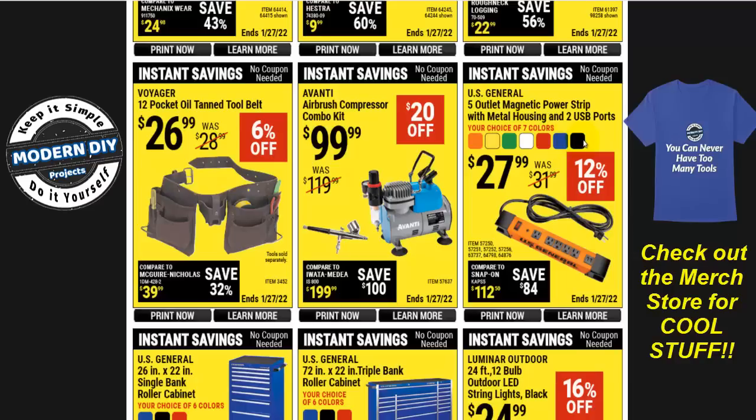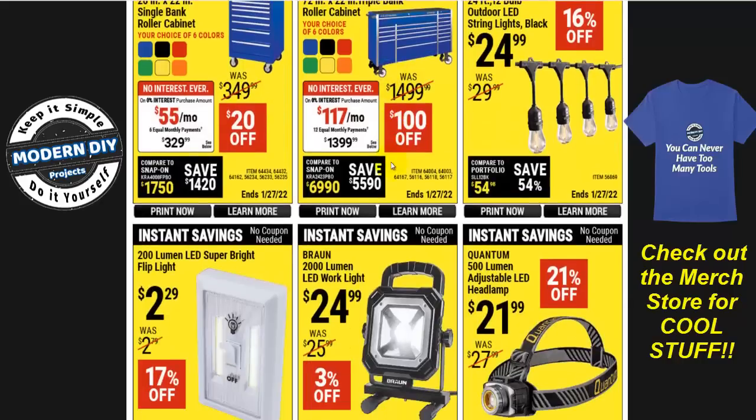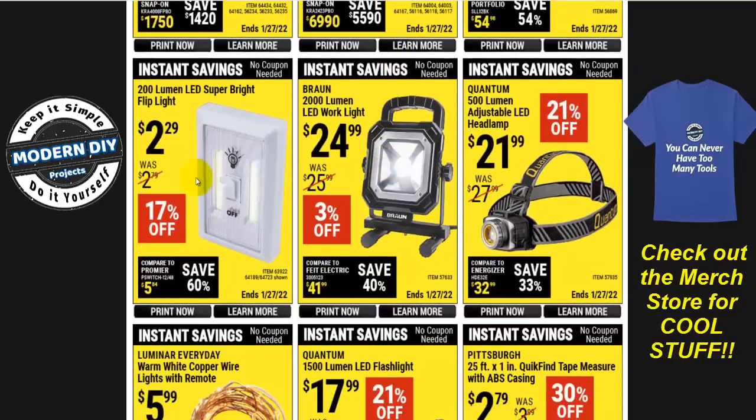Here you have the US General 5-outlet magnetic power strip in different colors for $28. Here you have a Voyager 12-pocket oil-tan tool set — not too bad if you want something inexpensive. And the US General single-bank roller cabinet 26 by 22 for $329, $20 off; or a bigger one 72 by 22 for $1,399, $100 off. Also, 200-lumen flip lights for $2.29 — convenient for RVs, closets, or anywhere you don't want to deal with a power source; just put in batteries, stick it on the wall with the included tape, magnet, or velcro.